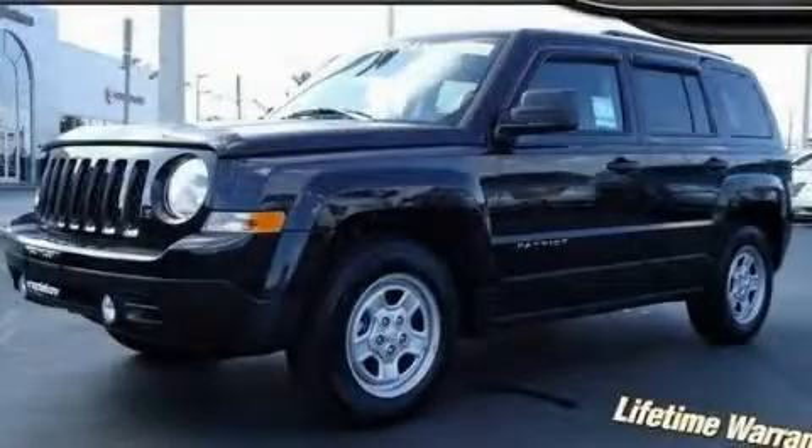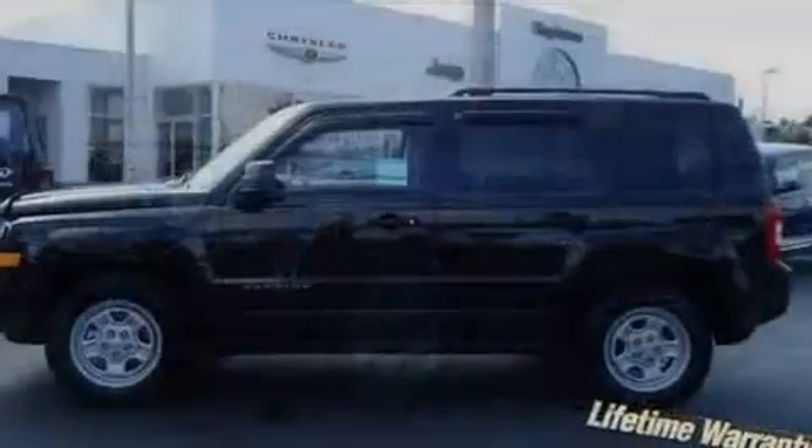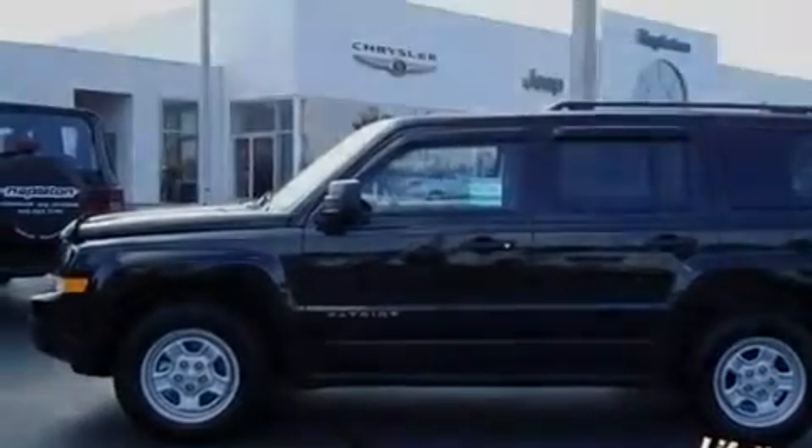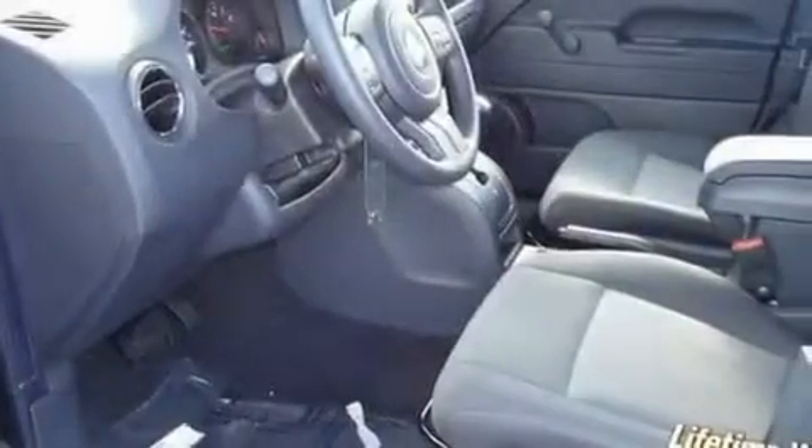This is a brand new 2011 Jeep Patriot. Plenty of space for what you need. It features a 2.0-liter four-cylinder engine and an automatic transmission.